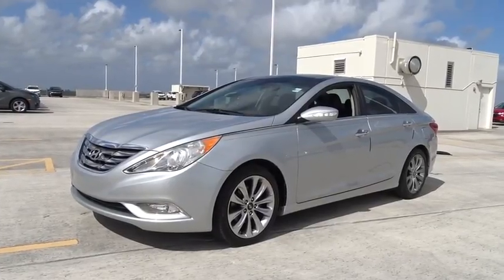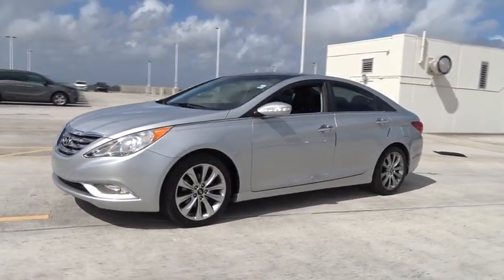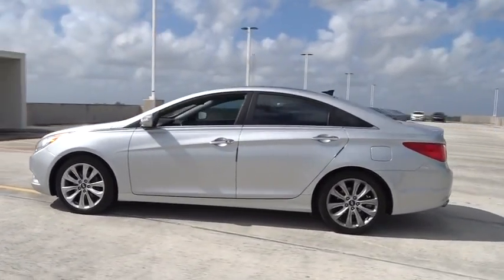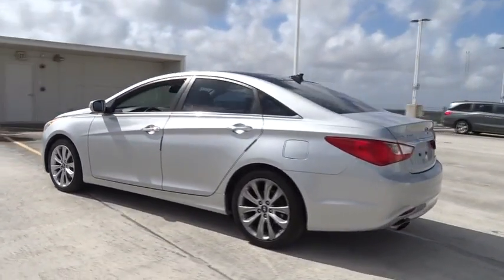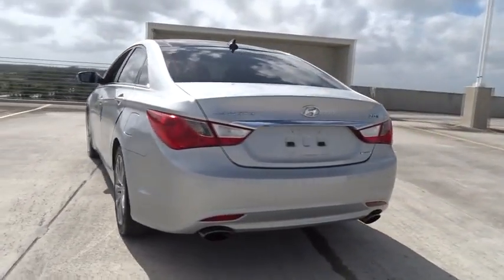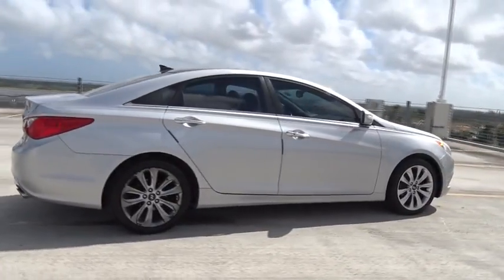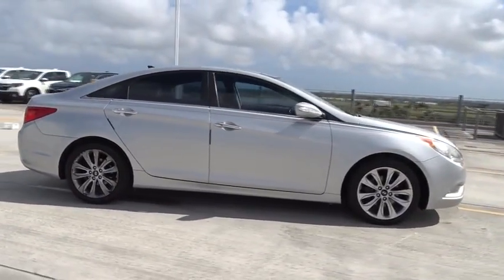The 2012 Hyundai Sonata. The Sonata has a long list of technologically advanced interior features and options that make driving safer, more convenient and much more fun. Don't forget the exterior corrosion protection — a 14-step roto dip system that provides unmatched protection for your Sonata.